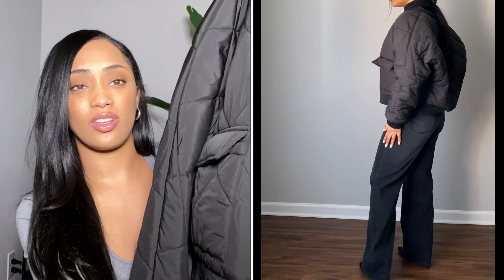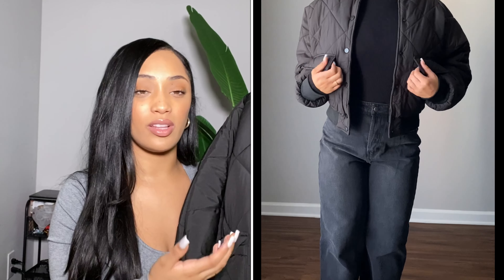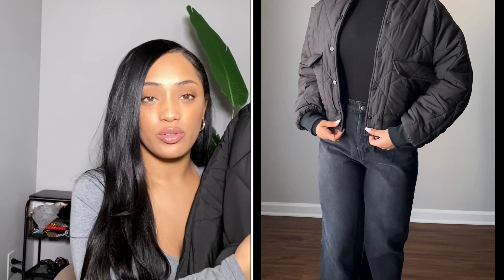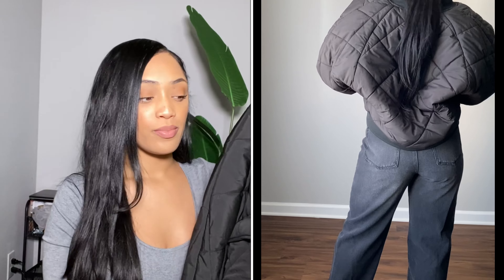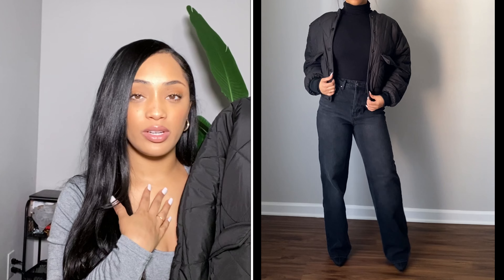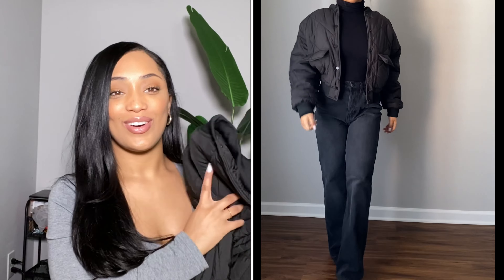I decided to pair the quilted jacket up with my turtleneck that I got from Walmart, some jeans from Ross, and some boots from Miss Lola. I absolutely love this coat and I cannot wait to wear it.